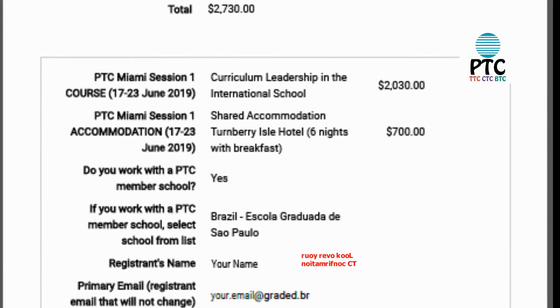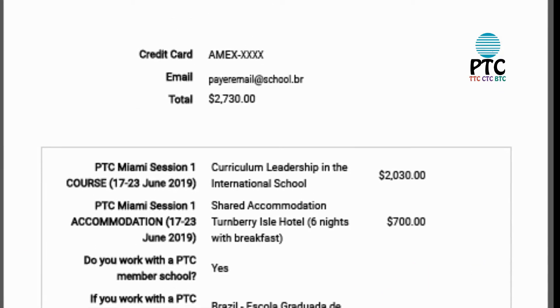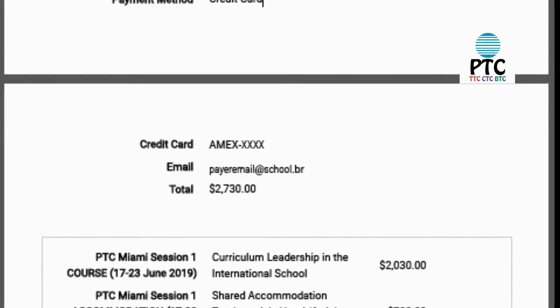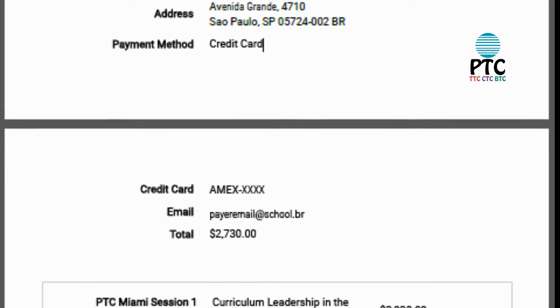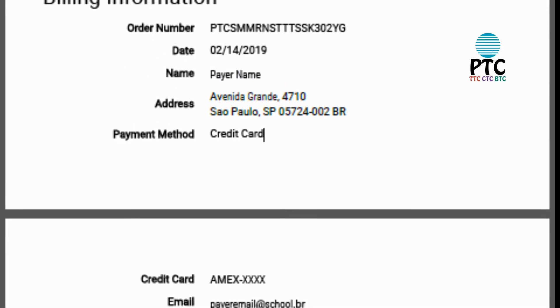Several weeks before you leave for your course, there are some things you should do to get ready. First, check your registration. If you've successfully registered and paid for a TC course, you will have received an email confirmation with details of your course accommodation and payment. Double-check courses, dates, times, locations, and payment, and that everything is correct.